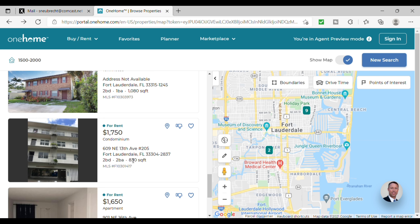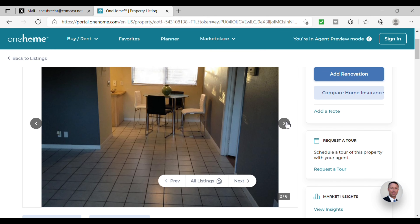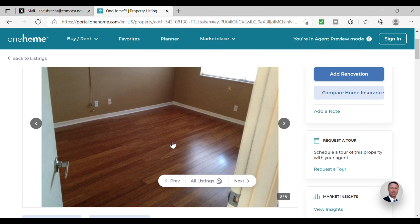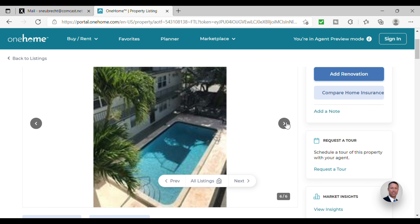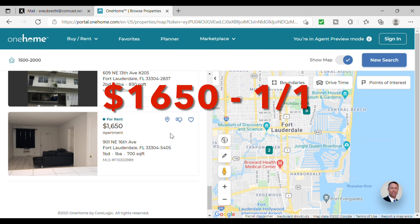A two bedroom, two bath for $1,750 with 830 square feet — doesn't sound too bad. I think that would be good value for this area. External view of the building shows it's a couple stories high, with a nice little dinette area outside the kitchen and underneath parking. Nice hardwood floors — I'm a huge fan of hardwood floors, so that really makes this stand out. The bathroom looks clean, semi-updated. The shower is definitely a little old — there's another blast from the past that doesn't look like it's been updated since Elvis Presley was alive — but it looks clean and has a nice pool area.